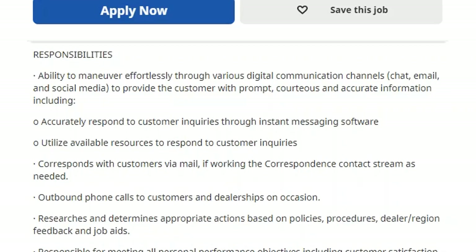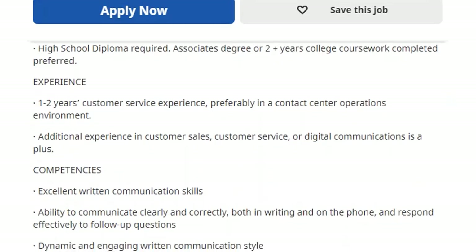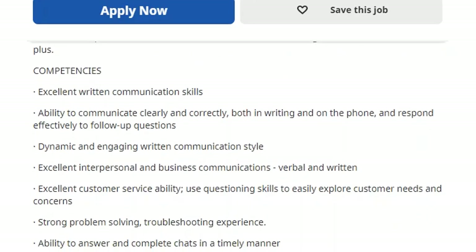There are also outbound phone calls to customers and dealerships on occasion, and you must maintain a professional working relationship. The education requirement is a high school diploma; an associate degree or two-plus years of college coursework is preferred but not necessary. Experience needed is one to two years of customer service, preferably in a contact center environment. Additional experience in customer sales, customer service, or digital communication is a plus.